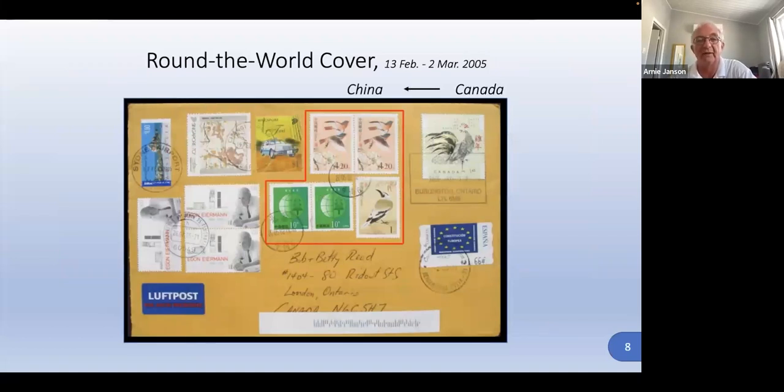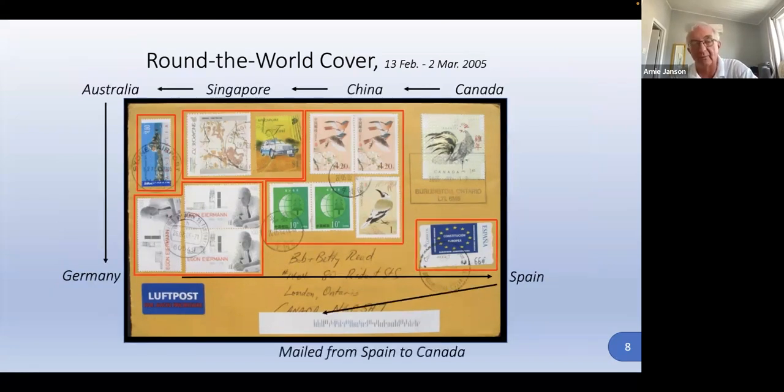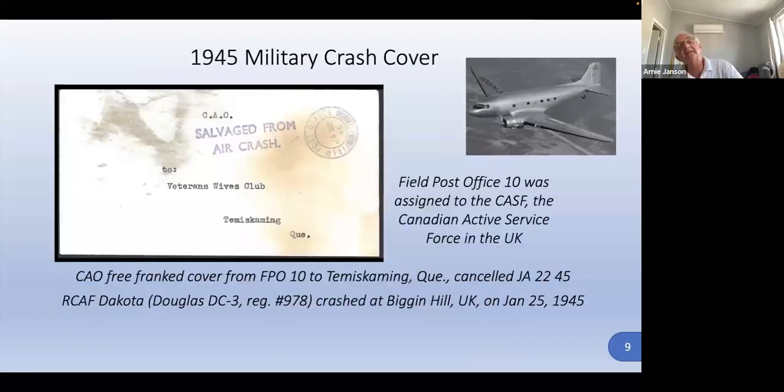This is an interesting around-the-world airmail cover. It starts in Canada; I took it to China on a commercial flight, then to Singapore, where I had the correct international postage added at each place. Then it went to Australia, then off to Germany — all on a business trip — and the final stop was Spain, where I threw on a week or ten days of vacation at the end. My wife met me there, and then I mailed it from Spain back to Canada.